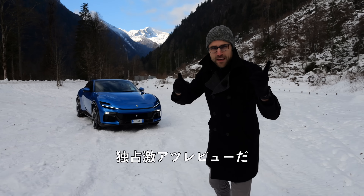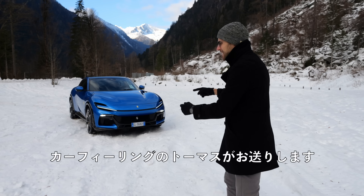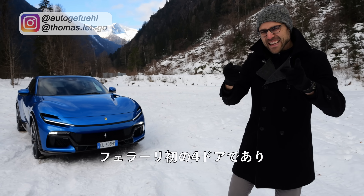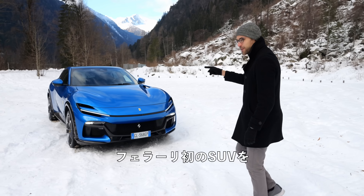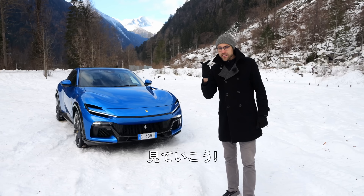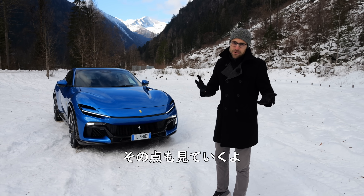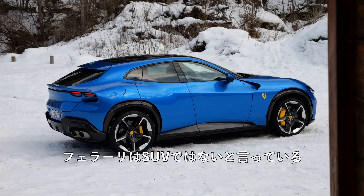An exclusive emotional review of the Ferrari Puro Sangue. Here was Thomas an article for you in 4K, full screen, full length. Let's go with this first Ferrari four-door and the first Ferrari SUV. It's not an SUV? Well, we're going to find out. Ferrari says it's not an SUV.